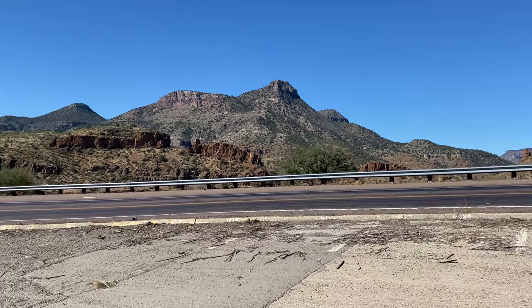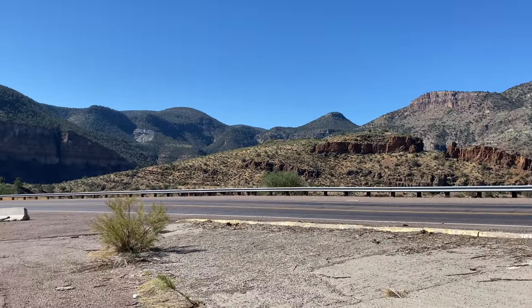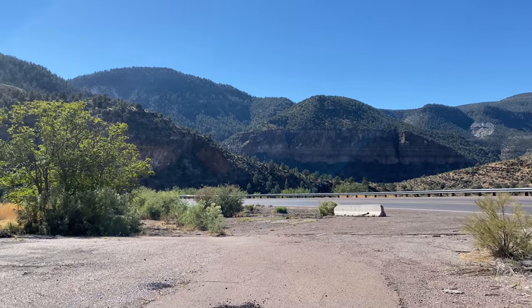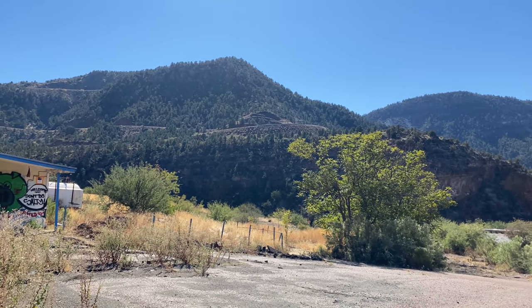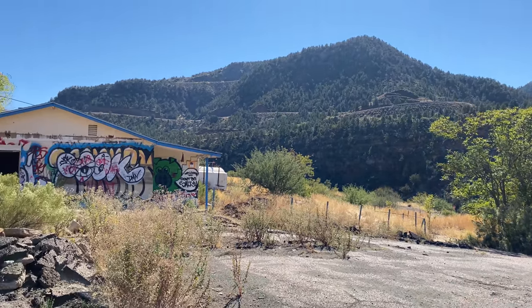Good morning everyone, it's Steven and Andrea from Pin in the Atlas. Take a look at this scenery — we are on our way to an abandoned resort and decided to make a little stop up here in the mountains. You can see the road that we're about to go up.